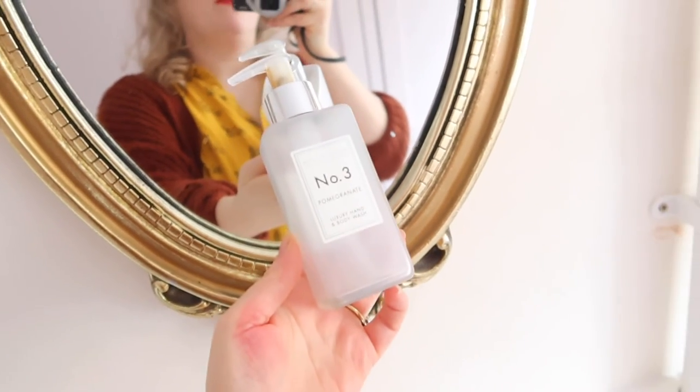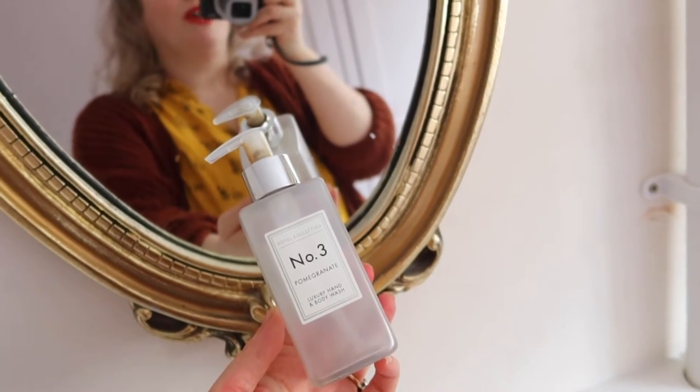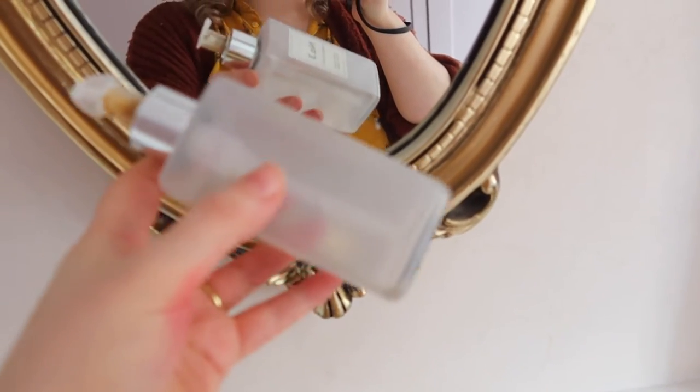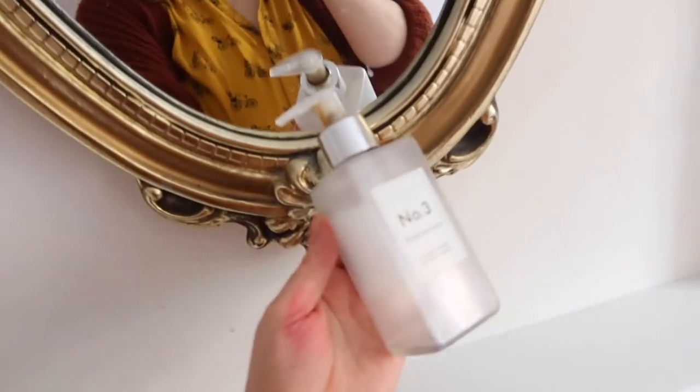So today I am talking about the other Aldi dupe that I was going to talk about. This is the Aldi Jo Malone dupe — it's number three, pomegranate, not pomegranate noir, just pomegranate. I've got a lipstick swatch on my hand, forgive me. They actually tried with this one to change the title. I've completely finished it — there is like the tiniest amount at the bottom and it's looking pretty grubby. So I feel like I've fully used it up and I'm ready to review.